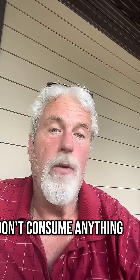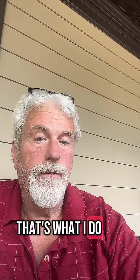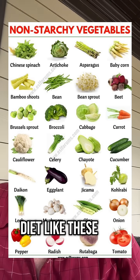Don't consume anything without eating fiber first. You can supplement — that's what I do. Or you can add a lot of non-starchy vegetables into your diet like these. Please!